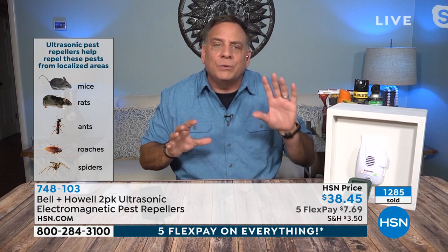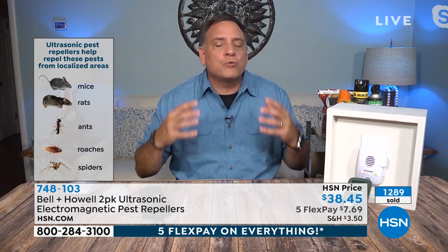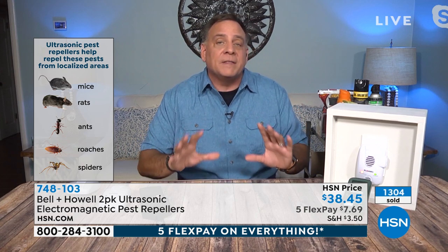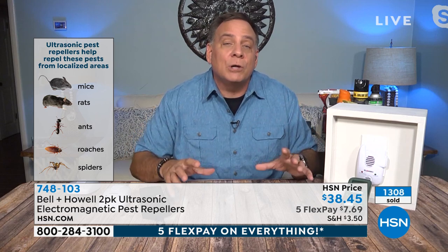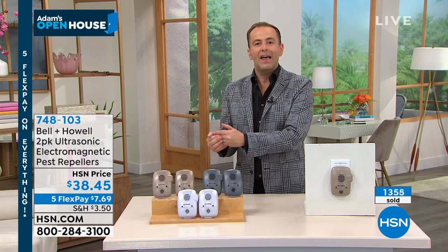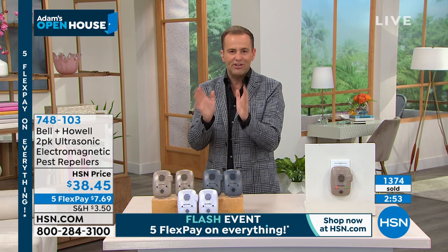Bell and Howell only tested it against five things because the testing is incredibly expensive, so they picked the five things most people have problems with: rats, mice, ants, roaches, and spiders. Whether you live in the country or the city, you need these. Have a rental home or VRBO? Get some in there so the next guests don't find pests. I can't think of anybody who doesn't have or won't have a pest problem. You can pay a monthly pest control company, get all those chemical solutions — or get this, which wins hands down on every level.